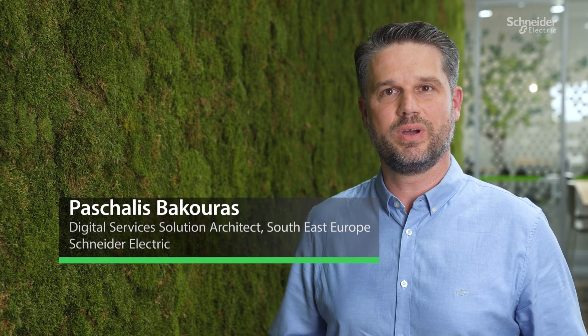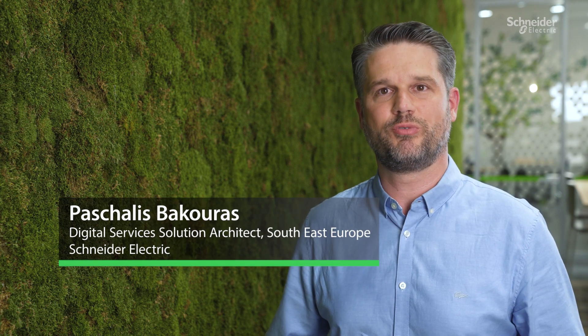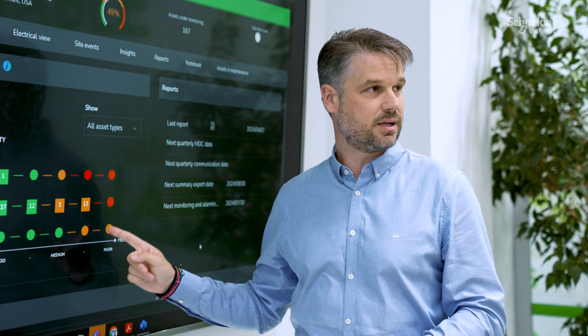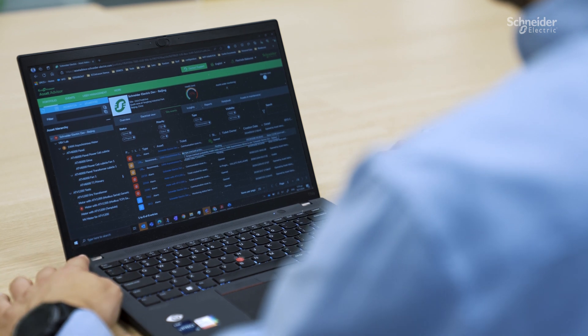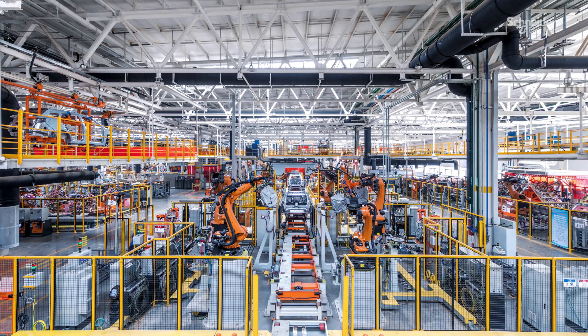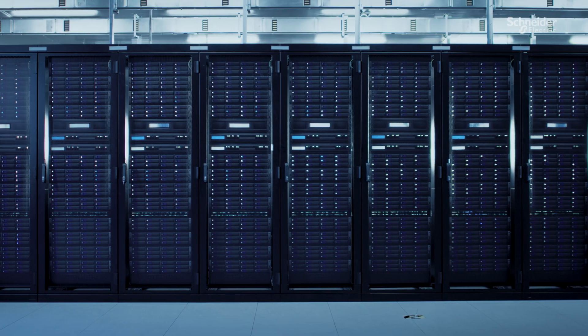At Schneider Electric, we recognize the importance of providing seamless support to our customers, ensuring that their assets operate smoothly and proactively addressing potential issues. This is why we have designed an extensive range of digital services that answer to the diverse needs of our customers in industrial facilities, buildings, and data centers.